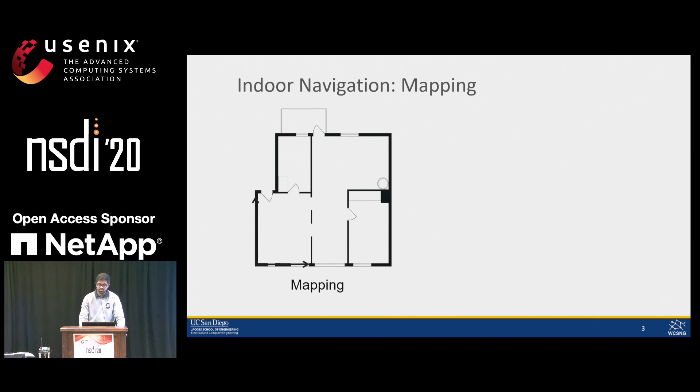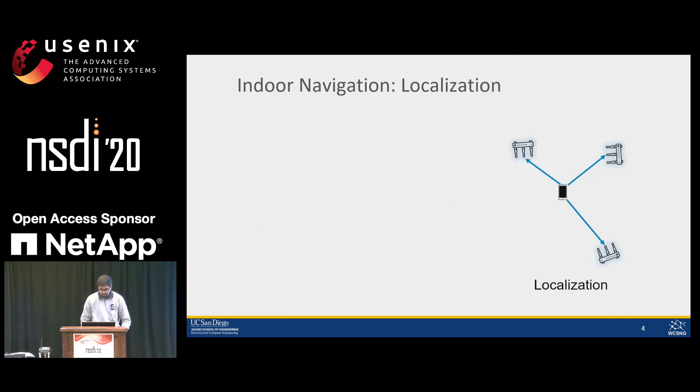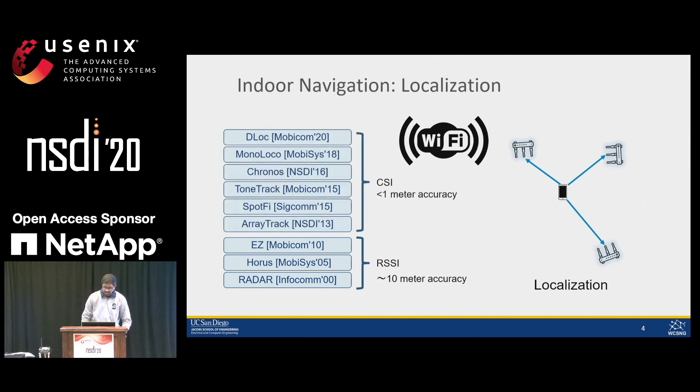To enable indoor navigation, the first thing we need is a map to locate the user. There have been companies like Google, Apple, Bing, and HERE that provide indoor maps for many indoor spaces. There has also been a lot of research from academia providing user location indoors, with a major focus on Wi-Fi-based solutions because of its widespread deployment and ability to penetrate obstacles. There has been two decades of research in Wi-Fi-based indoor localization — the first decade mainly focused on signal-strength-based localization achieving only a few meters of accuracy, while the recent past decade has achieved tens of centimeters using channel state information.